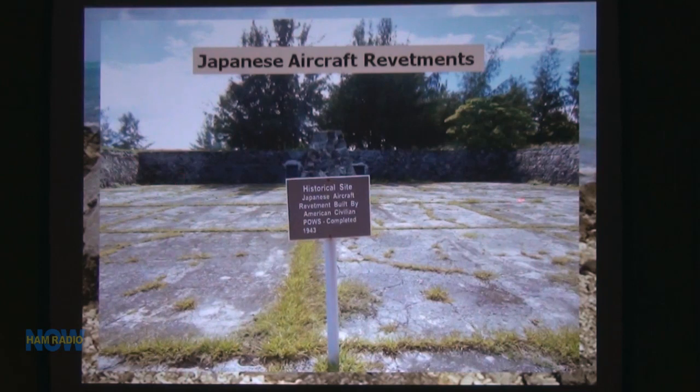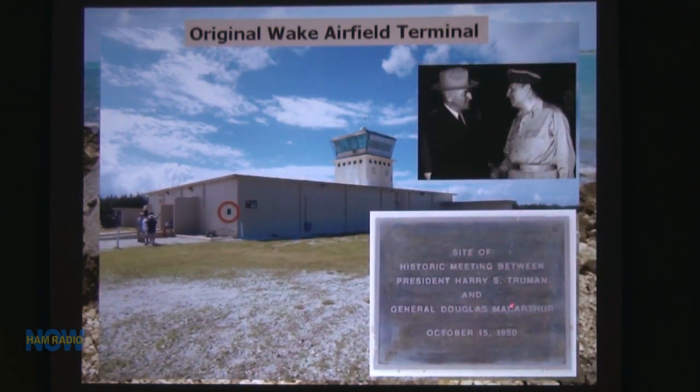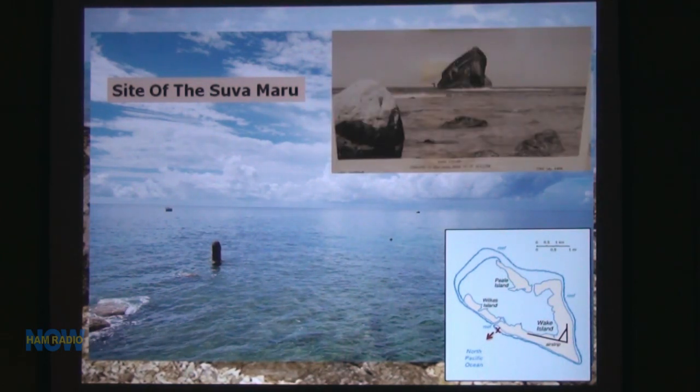This is a revetment — where the Japanese parked their planes, built by the POWs. If planes were strafed, they wouldn't get to them. That didn't work too well because we bombed straight down instead. This is the original Wake Airfield Terminal, and right there is the site of the Truman-McArthur meeting in 1950 — right shortly after which Truman fired MacArthur because they couldn't get along. This is a Japanese ship, the Suwamaru, sunk in 1943 when the Yorktown was passing with its carrier group. The Japanese tried to run away, ran aground, and sunk there.